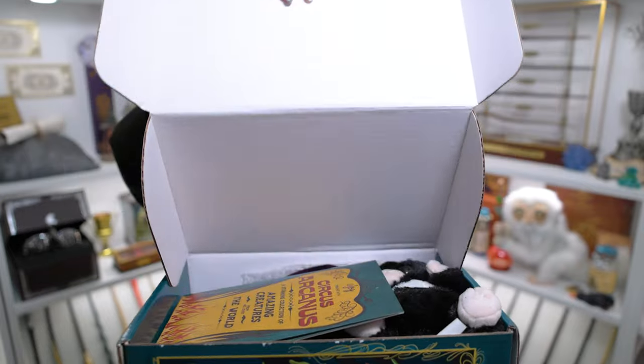Let's see what LitJoy has in store for us. Oh, I can see a little plushie in here. I don't know exactly what it is, but maybe a little Niffler. I'm assuming this is a cheat sheet, so we're putting it on the side. I'm just going to start with the little plush because he's right on top and I can see him. I think it's a little Niffler.